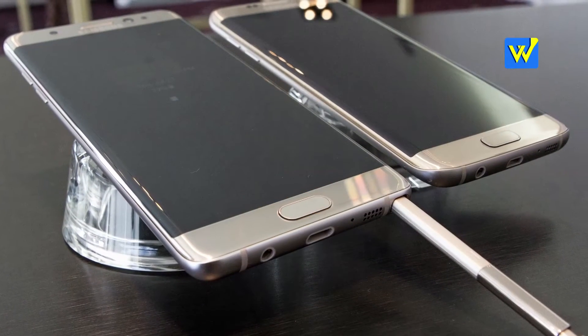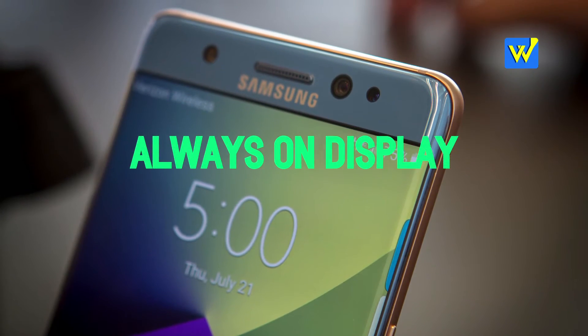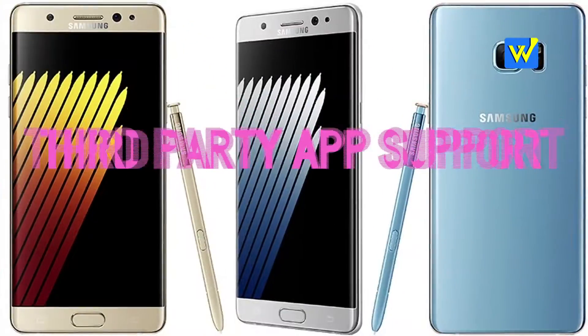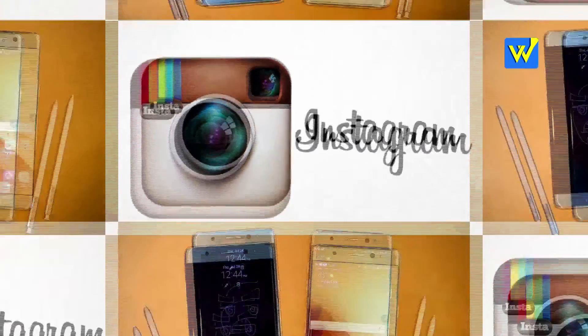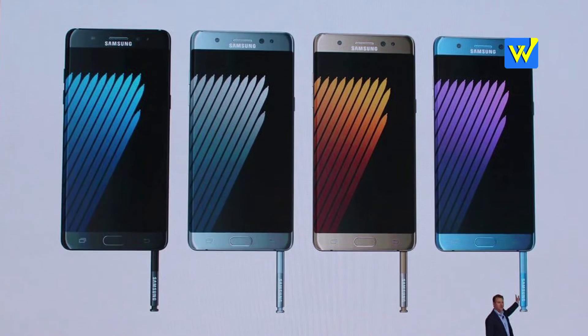Number 9: The Galaxy S7 came with the always-on display, but the Note 7's always-on display has the ability to save your S Note to be seen, and also supports third-party apps like Facebook and Instagram. Plus, it's now actionable — you can tap on them to go right into the app.